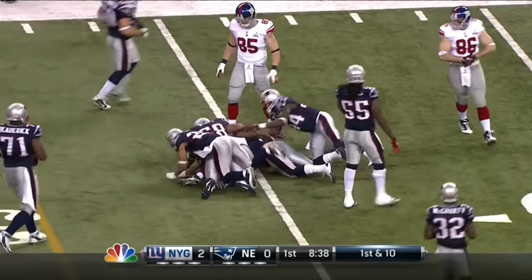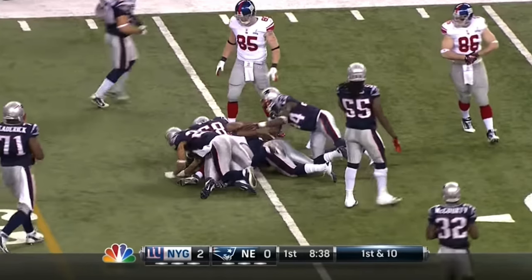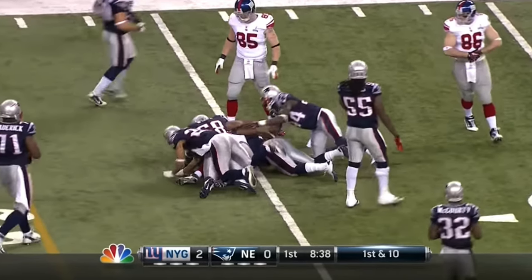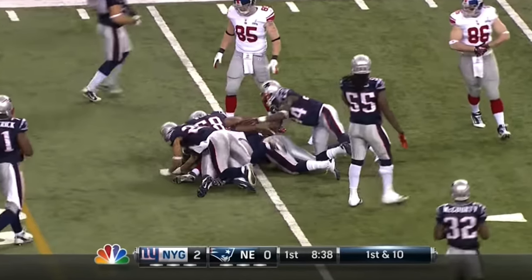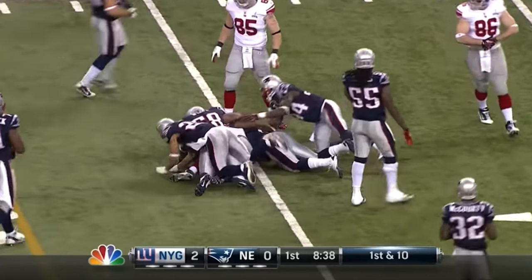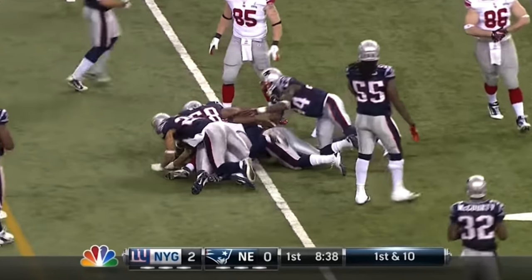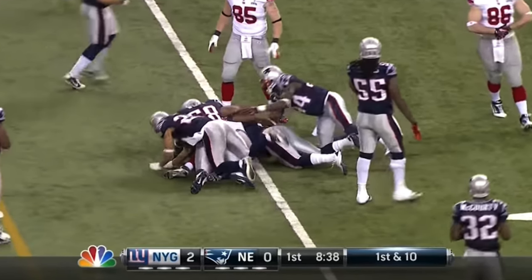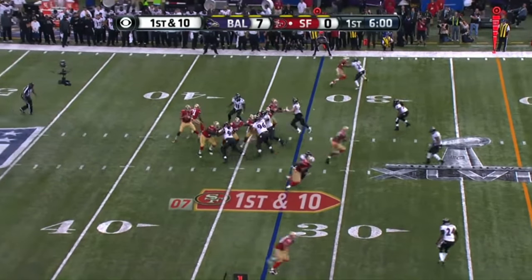This is part two of the Giants-Patriots game — shout out to the Giants. This is another NBC scoreboard. I think it's solid, nothing crazy. It feels like they stuck with this scoreboard for like five years. I kind of like the mechanism — the way it worked, the way it went up and down in terms of changing the downs and things like that. I thought it was pretty good.